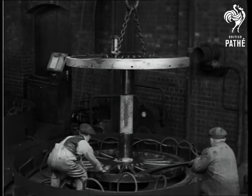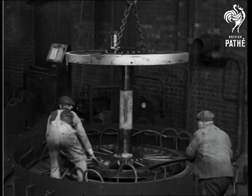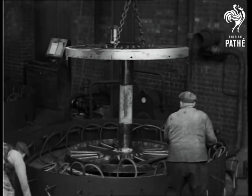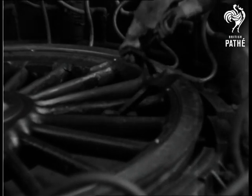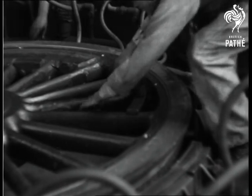Then the cold wheel is placed inside the hot tire, and the latter begins to shrink as soon as the gas burners are extinguished, and grips the wheel in a relentless, vice-like clutch.